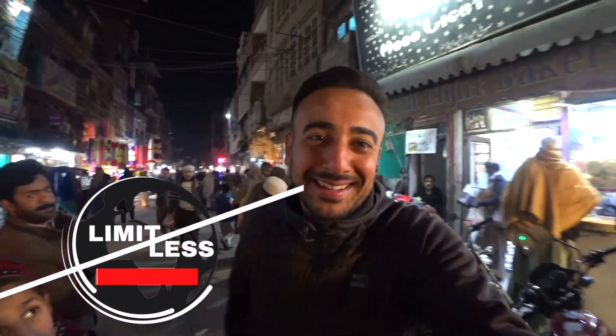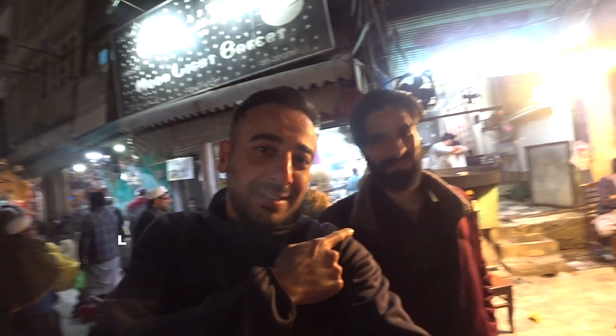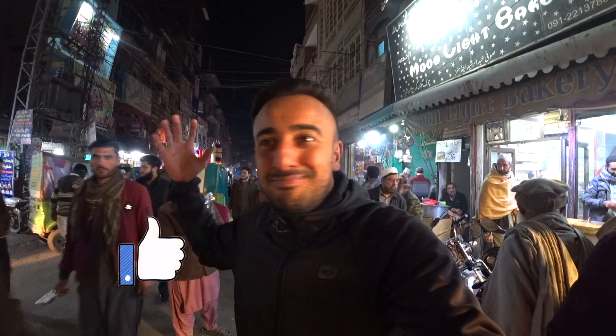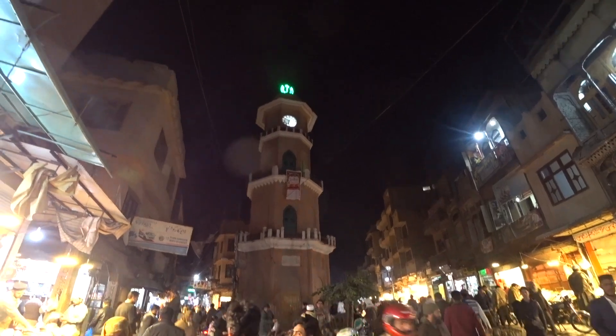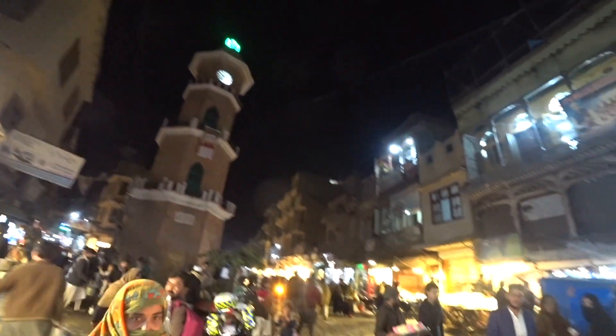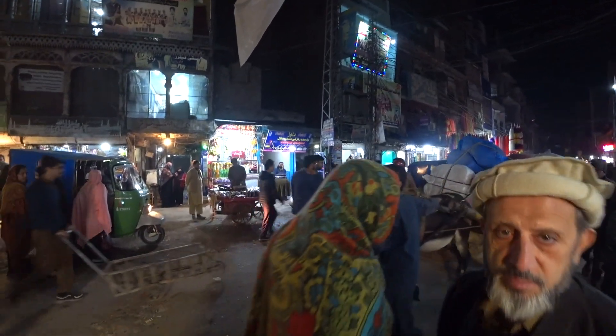Hey friends, welcome back! I'm in Peshawar, Pakistan. You've met Hamid from the previous video and we're continuing the journey here at night in a bazaar. We're standing in front of this clock tower and it is absolutely chaotic right now — madness! Look at this donkey — spontaneous shot. It's just crazy, the way out is here and we're gonna go explore this area.